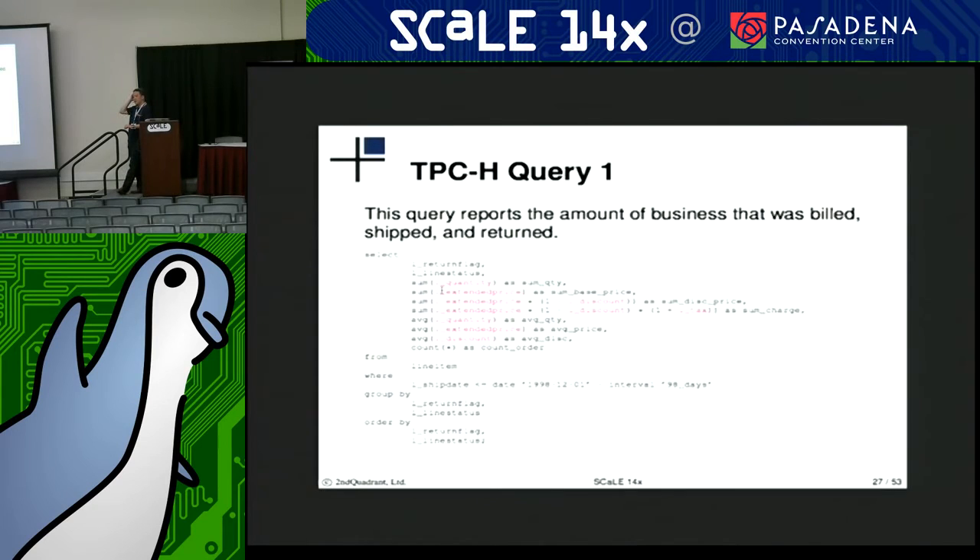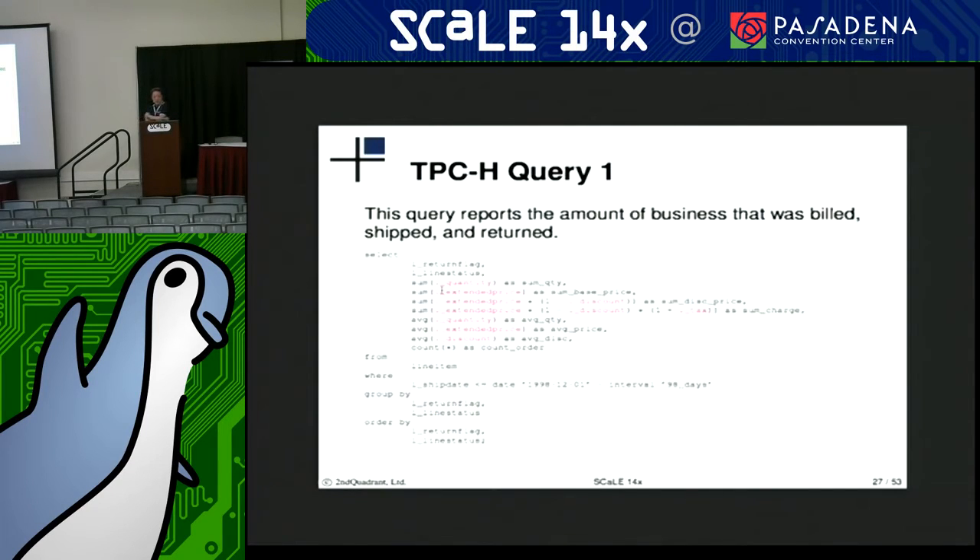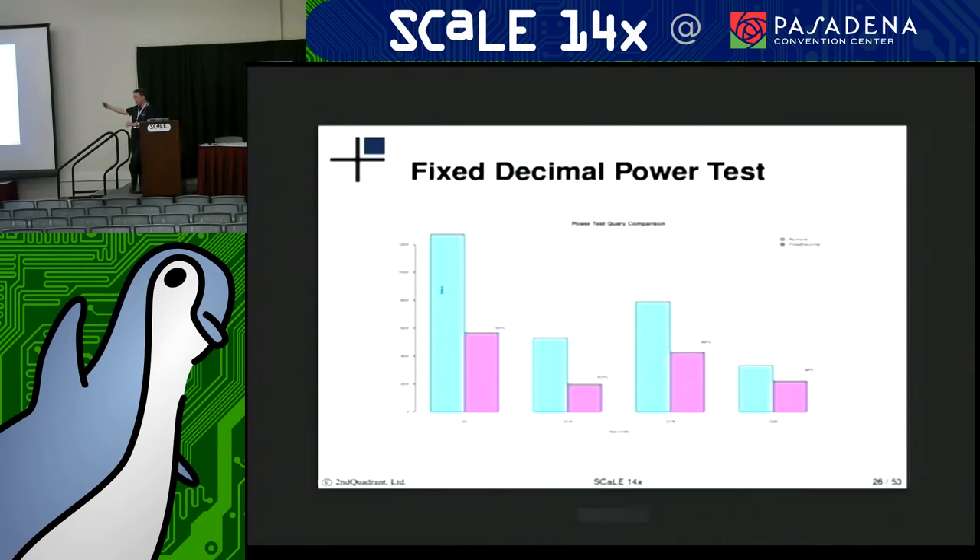To give you an idea of what these types of queries look like: query one, which was on the far left, is basically aggregating those four columns in slightly various ways — summing them together, taking averages, and grouping them by a couple of other statuses: whether the order was returned, and where in the ordering process these line items were. So this query is trying to determine the amount of business that was billed, shipped, and returned. With the scale factor of 100 gigabytes, we're already seeing this much improvement on a table that's between 70 and 80 gigabytes.